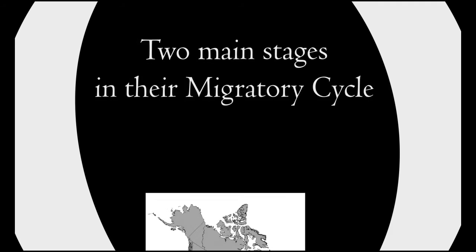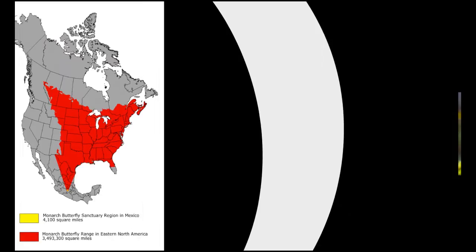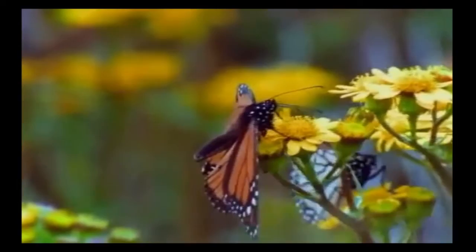Monarchs have two main stages in their migratory cycle. The first is the breeding season, which spans an area anywhere from southern Canada to the southern United States. In the spring, this is where the adult monarchs breed and lay eggs for the next generation.